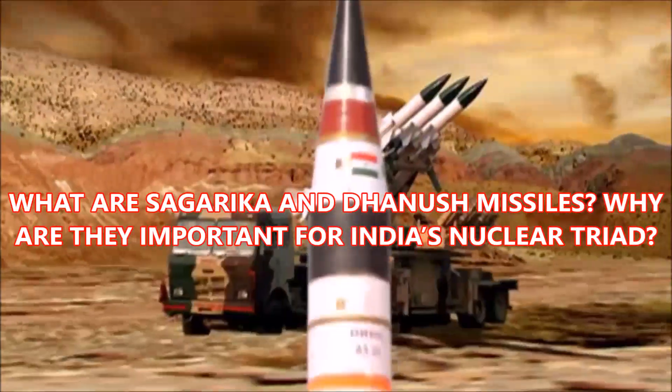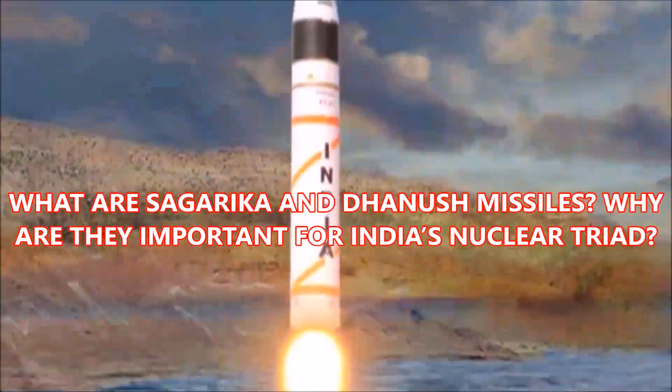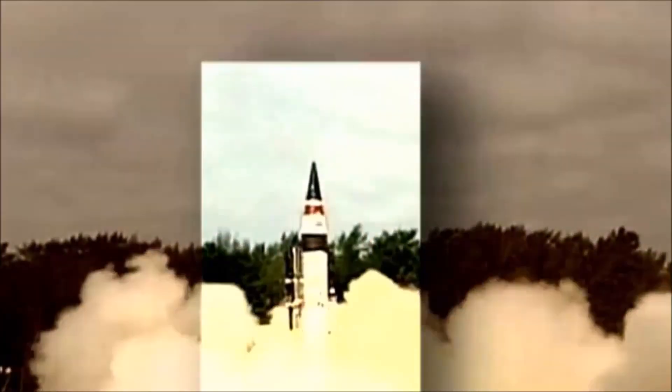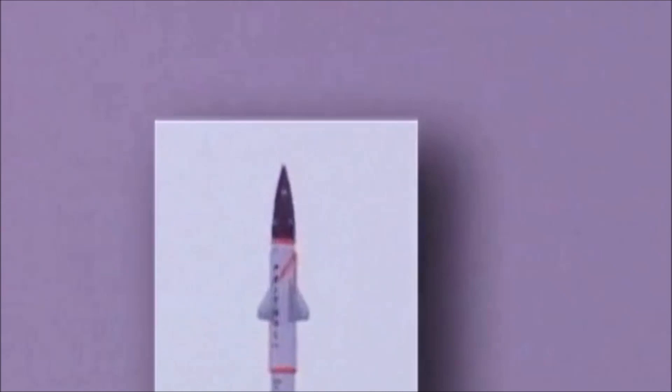What are Sagarika and Danish? Why are they important for India? A website has claimed that among Edward Snowden's leaked documents were some papers pertaining to United States espionage on India's military installations. The documents say that the US secret agency NSA had known that India was developing two types of ballistic missiles, namely Sagarika and Danish.